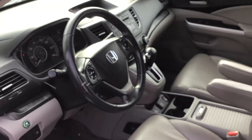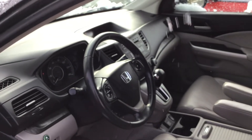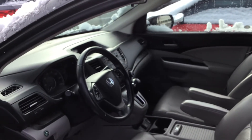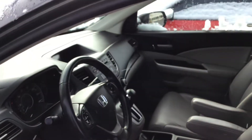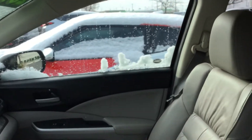Hi Sherry, this is Brett at Stockton 12 Honda. Here's some interior footage for you to check out. Let me know if you have any questions or if there's a time you would like to stop by to take a look in person. It looks pretty good inside.